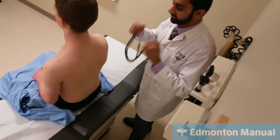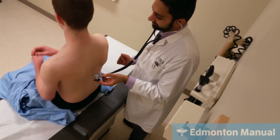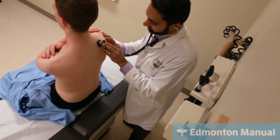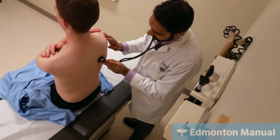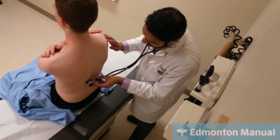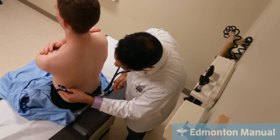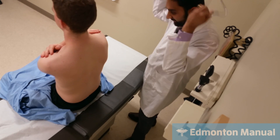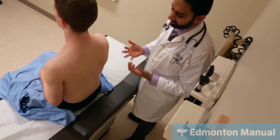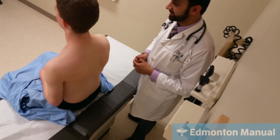Finishing the examination with posterior auscultation. Can you put your hands on opposite shoulders, please? Deep breath in and out through your mouth. He had equal breath sounds on both sides — vesicular, no prolonged expiration, no wheezes or crackles, and normal intensity. That concludes my examination for COPD.